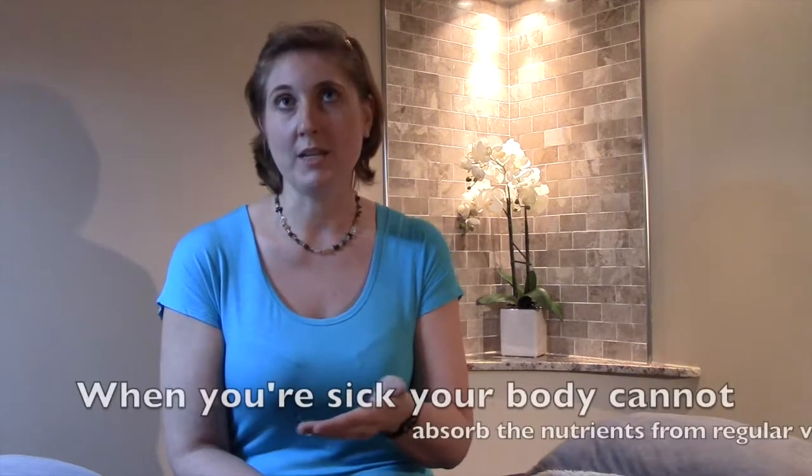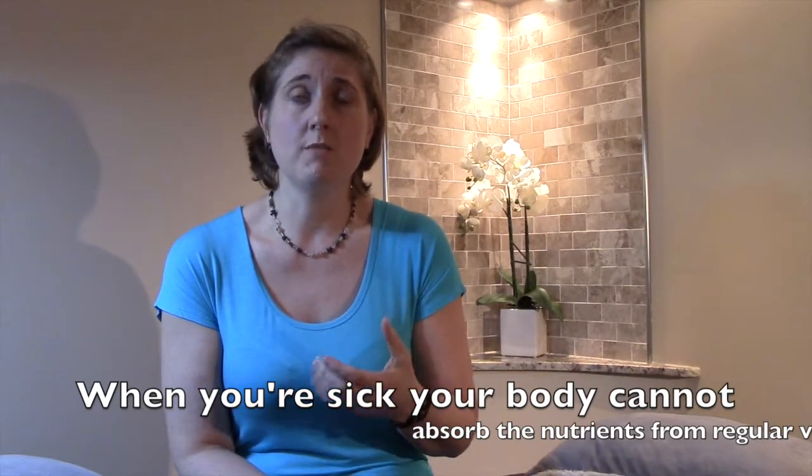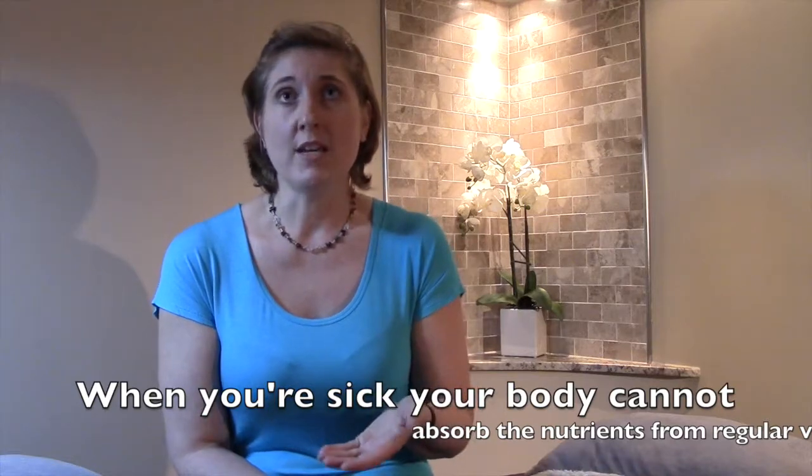When you're feeling sick, or you're down, or you're depleted, it's very, very hard for your body to actually take in those nutrients and metabolize them so that you can use them. Whereas the IV goes straight into the bloodstream and straight out to all the organs, so it gets to your body much faster.